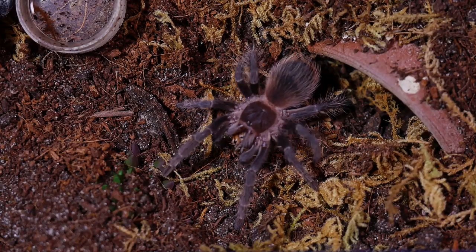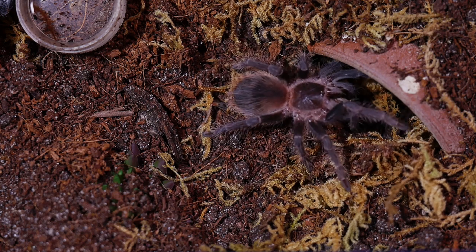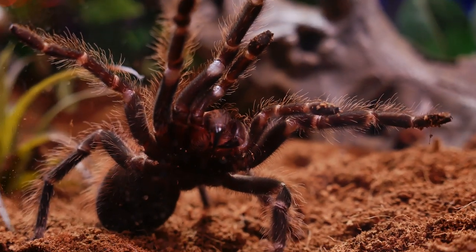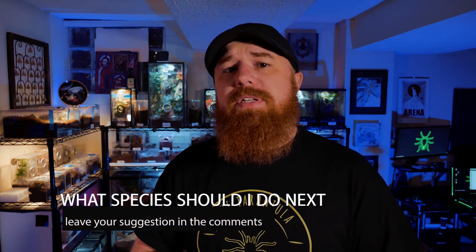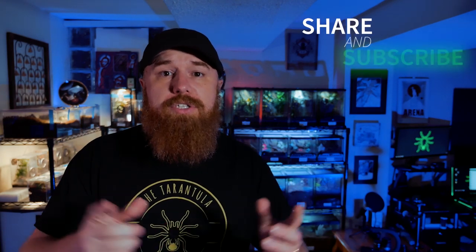This is another great staple in the hobby, and the Salmon Pink Bird Eater is usually widely available and very affordable. A lot of you suggested this species in the comments of previous videos, so I'm glad I was able to cover it. If there's a species you'd like to see me cover in a future episode of Tarantula Tuesday, just leave your suggestion in the comments. We just crossed 2,600 subscribers — it's a really exciting milestone.